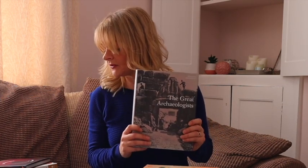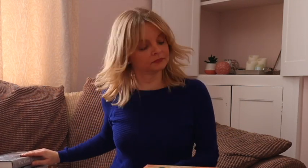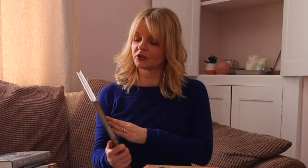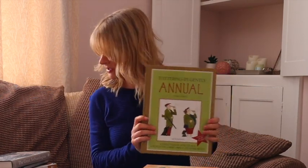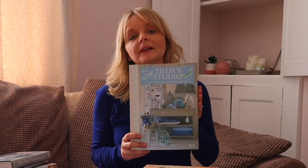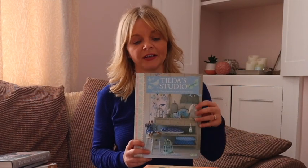The Great Archaeologists — this costs £2.50 and I'll be listing this one for £14.99. Just a French Guy Cooking — this one costs £1.50 and will be listed for £11.50. Tottering by Gently Annual — this costs £1.50 and will be listed for £14.99. And Tilda's Studio costs £1.50 and that will be listed for £9.99.